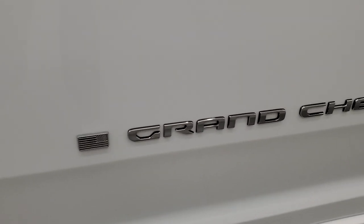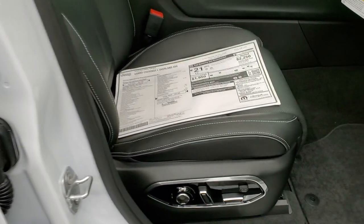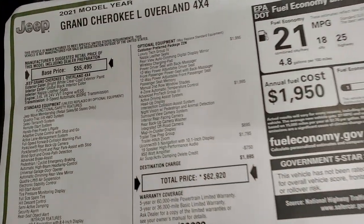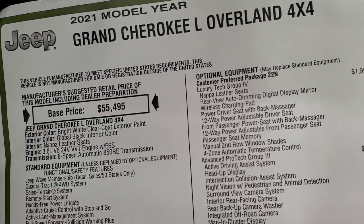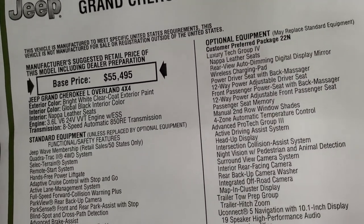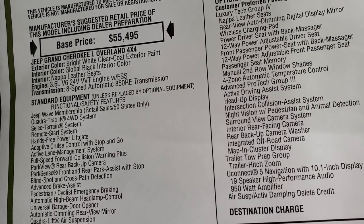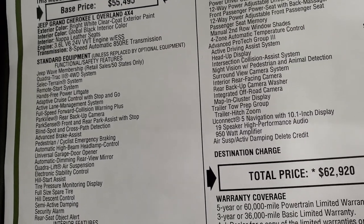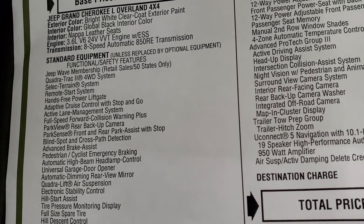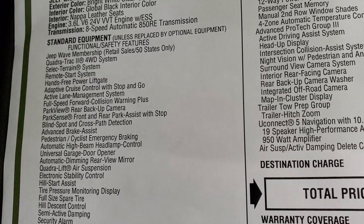I do like the new lettering for the Grand Cherokee on the sides. We'll take a look at the original window sticker — feel free to pause this to make sure it has all the options you're looking for. Grand Cherokee L Overland comes with Napa leather seats, global black interior, 3.6 liter Pentastar, and 8-speed automatic transmission, along with the Jeep Wave membership, Quadratrac II four-wheel drive system, and Select Terrain.